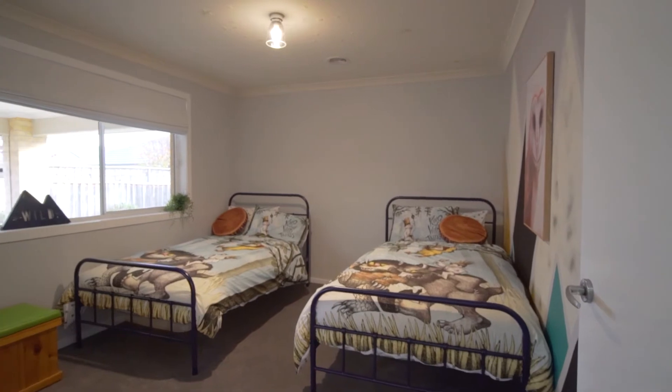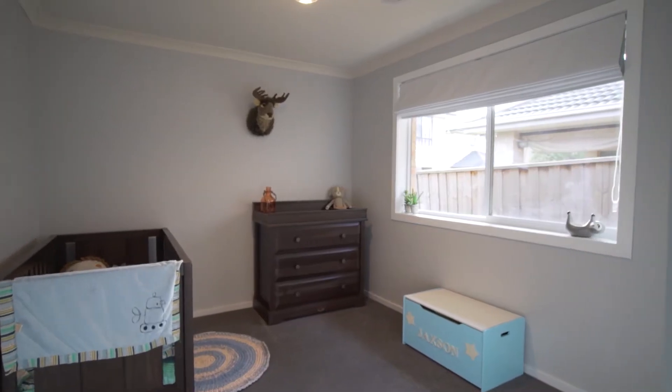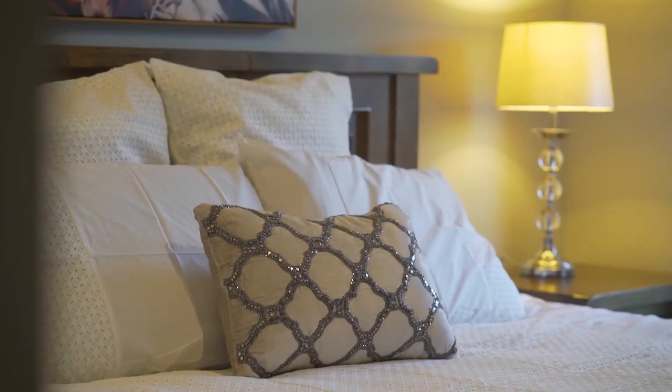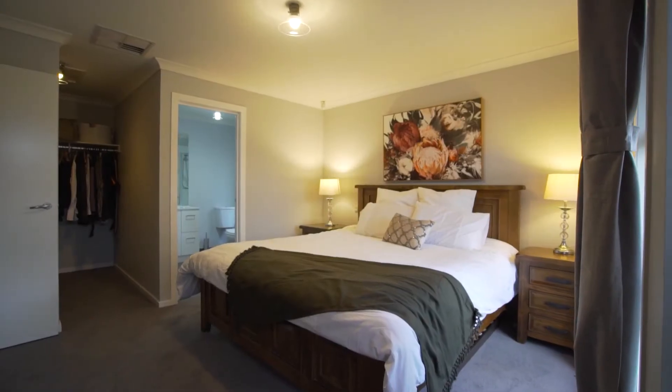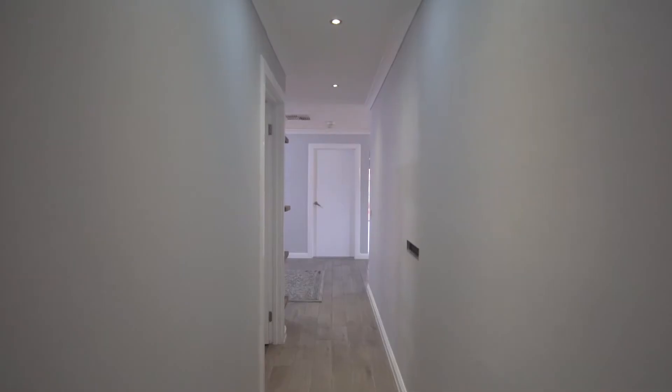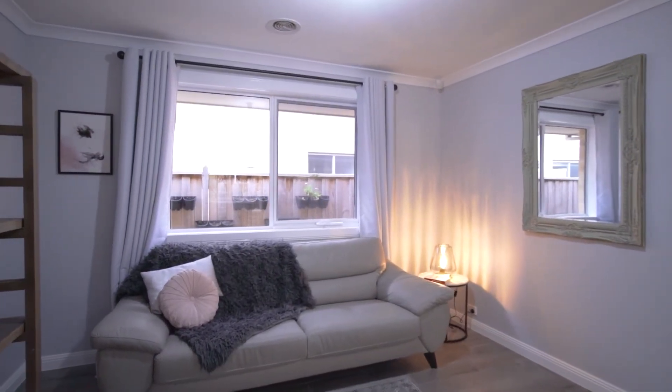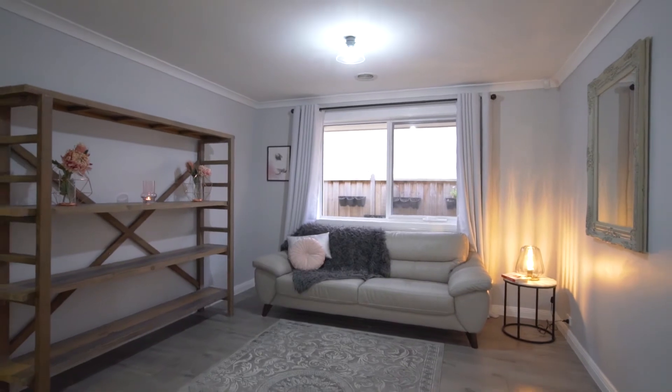From the moment you step into the house you can see the character and feel the care that was put into this renovated delight. Consisting of four spacious bedrooms, inclusive of a master with an upgraded ensuite and large walk-in robe, the multiple living zone home is oozing with natural light, which further complements the beautiful renovations.